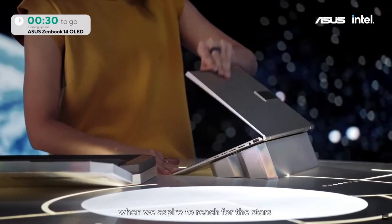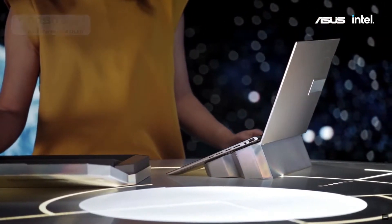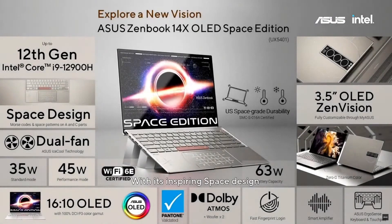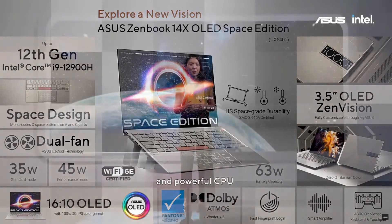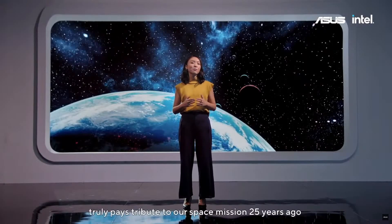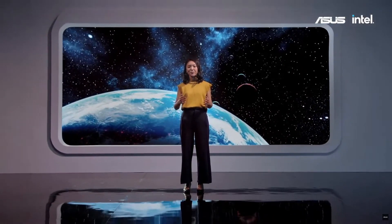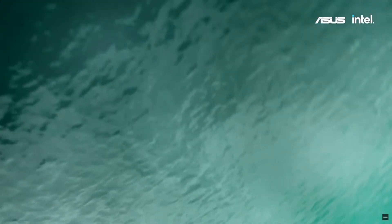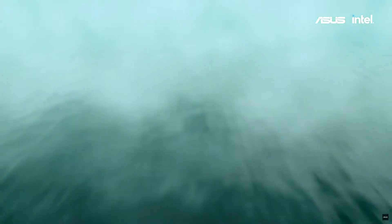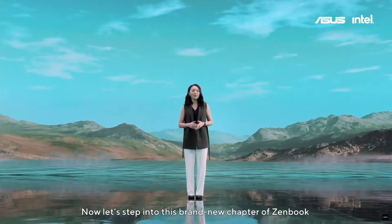It's crucial that when we aspire to reach for the stars, we must also continue to be conscious of our planet. With its inspiring space design, ZenVision display, space-grade durability, and powerful CPU, ZenBook 14X OLED Space Edition truly pays tribute to our space mission 25 years ago. Now let's step into this brand new chapter of ZenBook.